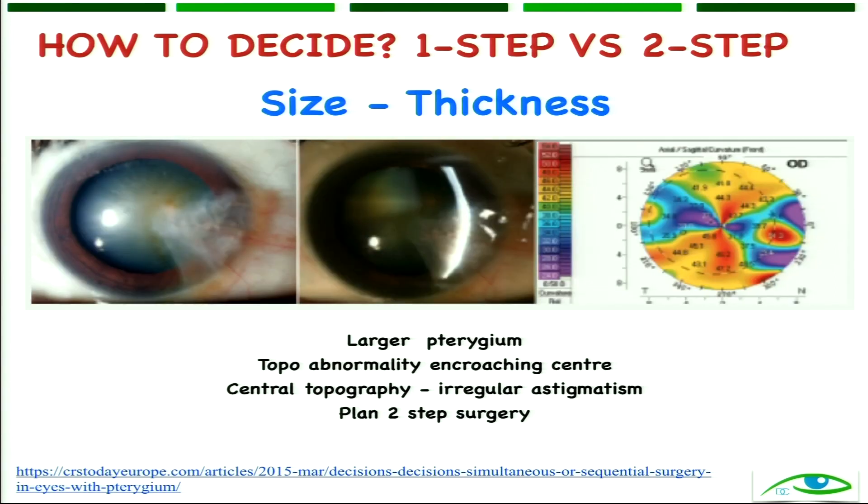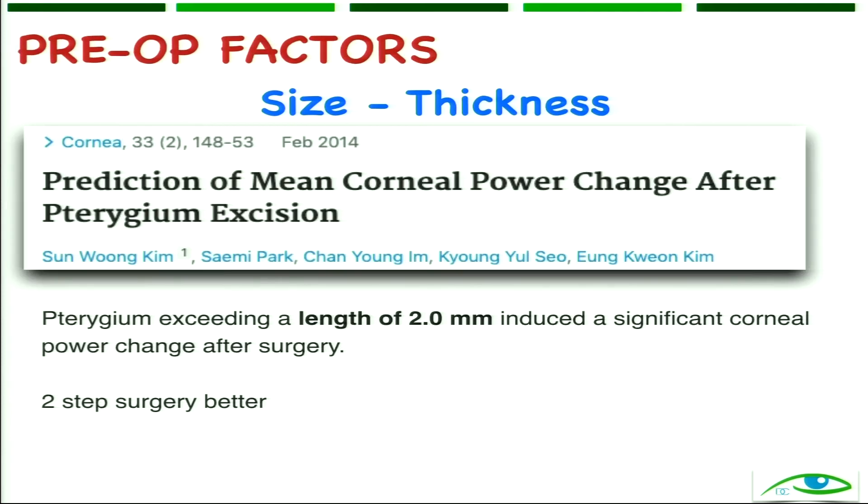This is an atrophic kind of pterygium. By the TANS classification you would feel it is atrophic, but see how much astigmatism it is causing in the center. So you would definitely be inclined to do a two-step surgery in this case. We will discuss this in detail.